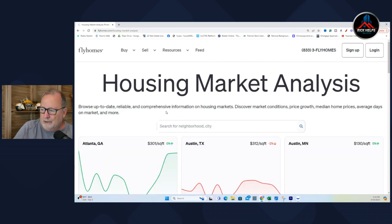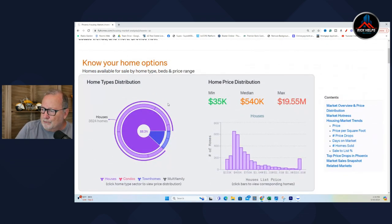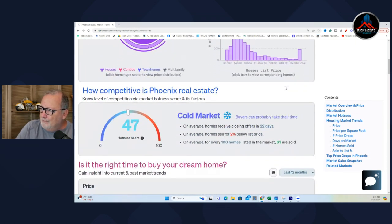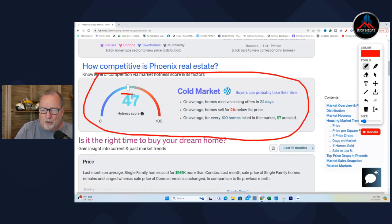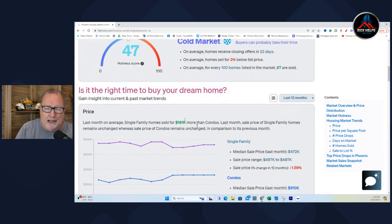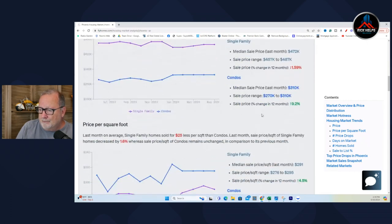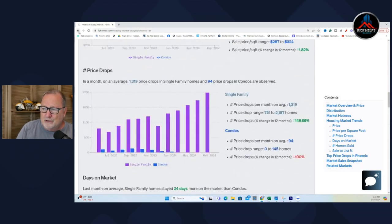If we look for Phoenix, it pulls it up and shows your home options and home price distribution — median home prices. The lowest one sold was $35K up to $19.5 million. How competitive is the Phoenix market? It says it's a cold market — buyers can probably take their time. It gives a hotness score. That's good to know if you're looking at moving to another city. When I moved a lot, especially back in the nineties, I didn't have any resources except asking the realtor how the market was. This shows price per square foot, price drops, days on market — it's pretty loaded.